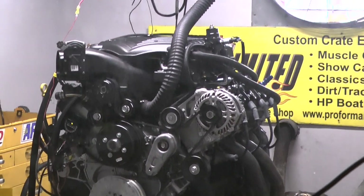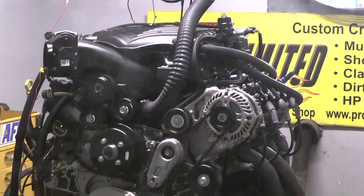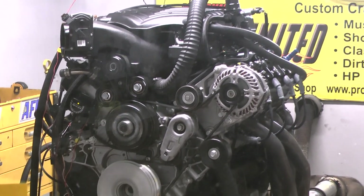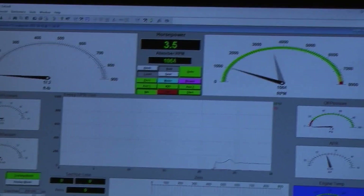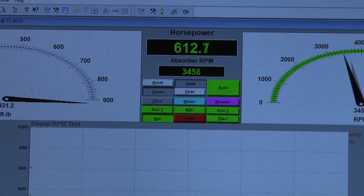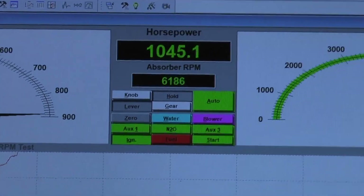We got one badass 7.3 Godzilla engine. This one is going on an airboat and it's supercharged. Check it out — you're going to get excited. Now that's a badass motor.